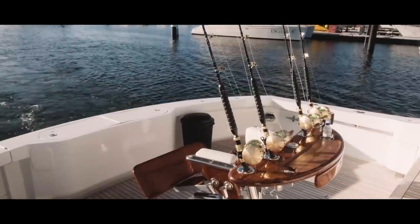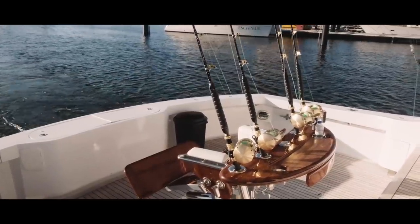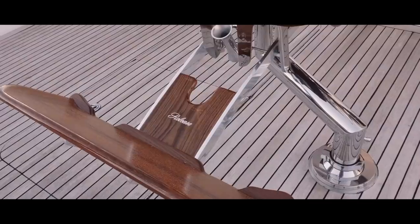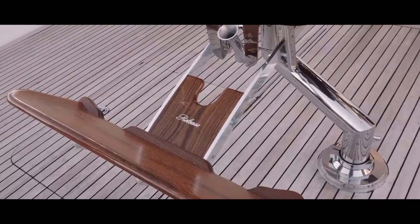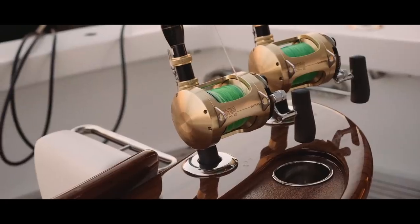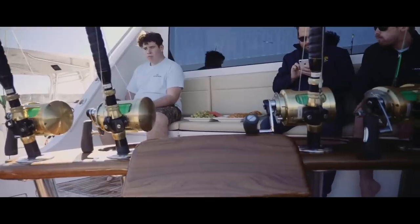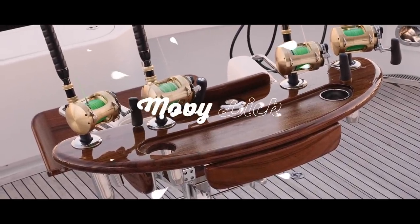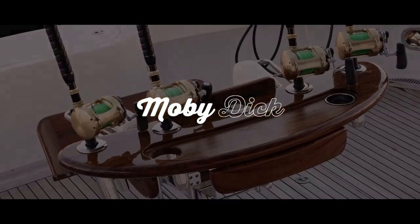This is what we call the best seat in the house — a release game chair that came in only last year. It's all custom made for this boat in Georgia, USA. You can sit there, it's a work of art — I've sat there a few times and just stared at it.